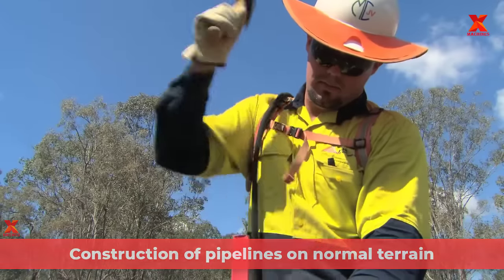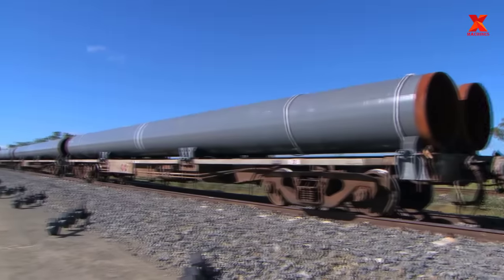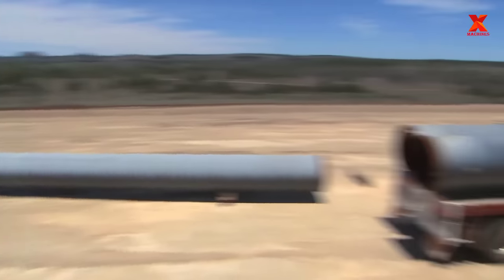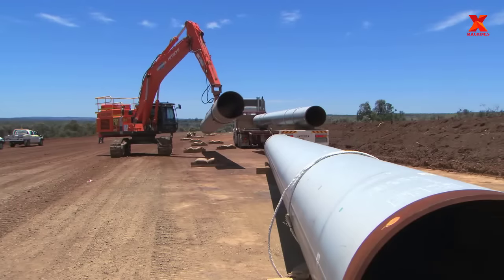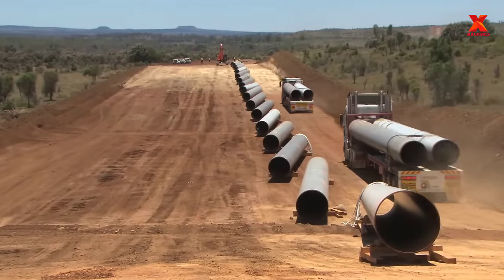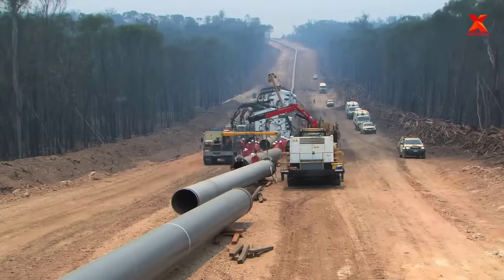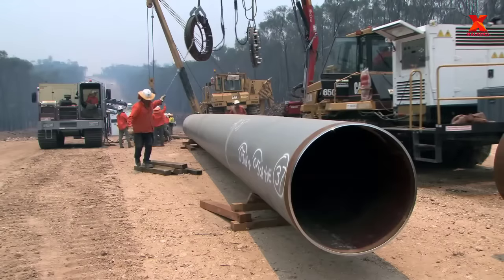At the construction site, workers are measuring and leveling in preparation for pipeline construction. The 42-inch diameter steel pipes are gathered at the site and evenly distributed along the pipeline construction route. In order to reduce the load on direct welding at the construction site, engineers have chosen a pipe length of 18 meters, which is a rather long size for ordinary steel pipes.